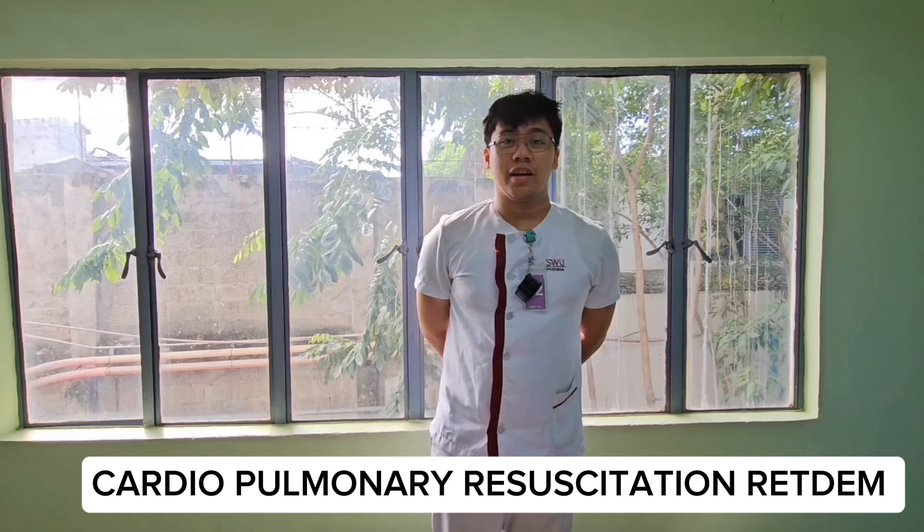Good day, my name is Yulet Imlaure, a second year nursing student from Southwestern University. Today we'll be performing CPR.